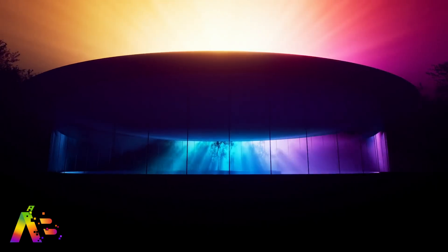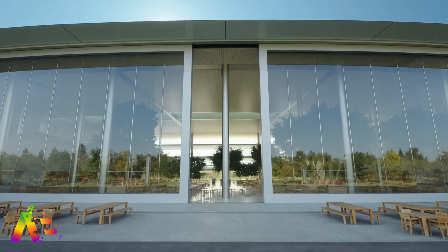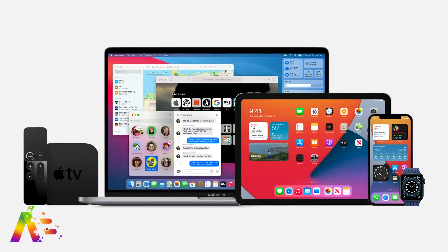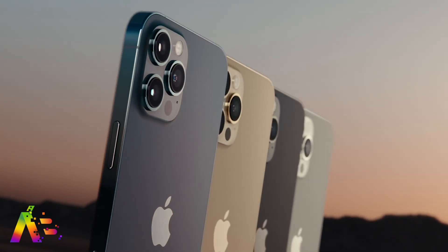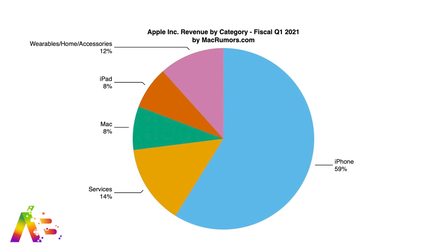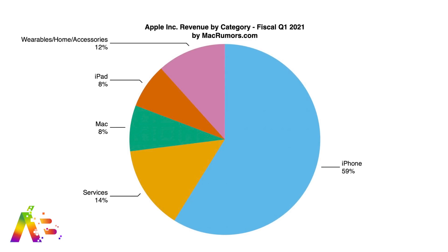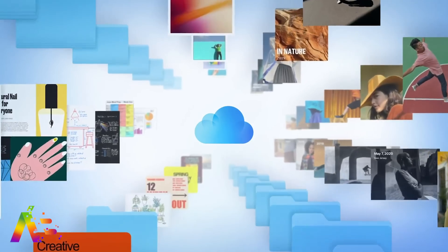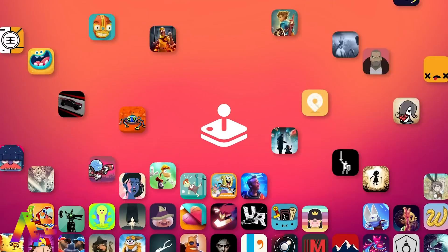Apple had another record-setting quarter for Q1 fiscal 2021, corresponding to October through December 2020. They reported $111.4 billion in revenue and $28.8 billion in profit. The iPhone 12 lineup made up 59 percent of total revenue, Apple services came in at number two with 14 percent, and wearables, home and accessories made up 12 percent, while iPad and Mac each made up 8 percent — showing just how crucial Apple services have become to their business.